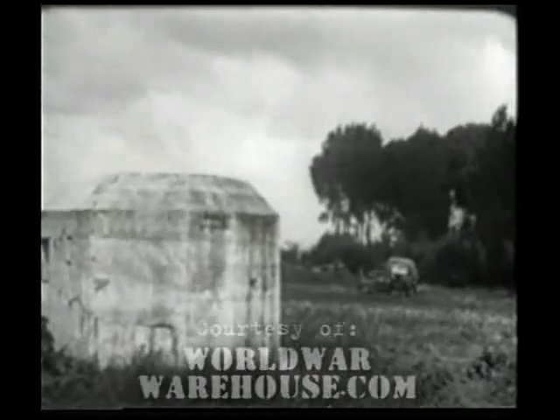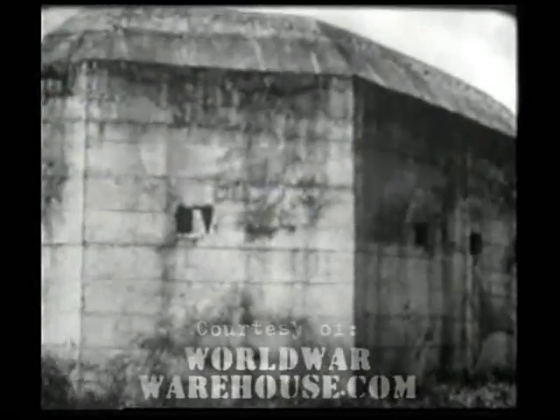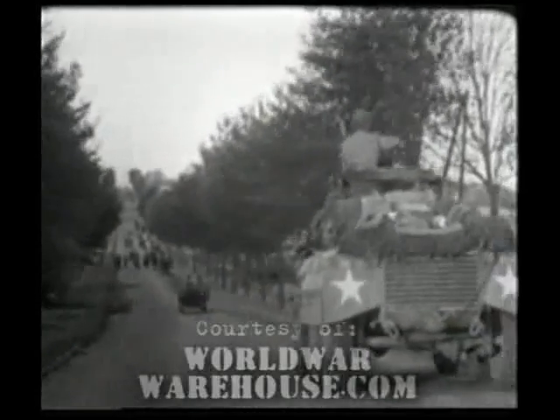An abandoned Nazi pillbox near Cambrai on the road to the Belgian border. St. Quentin falls to the 1st Army, 3rd September.